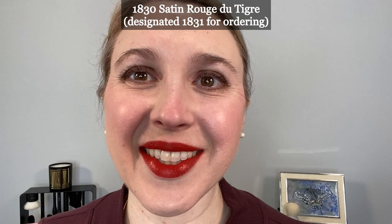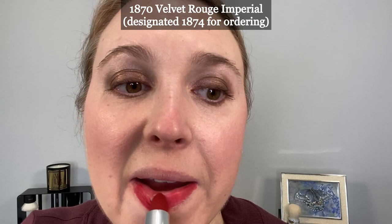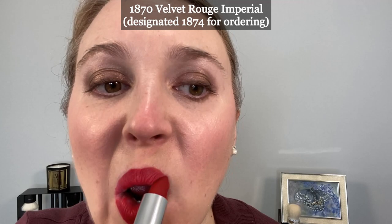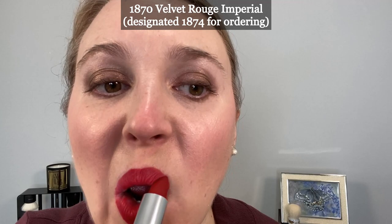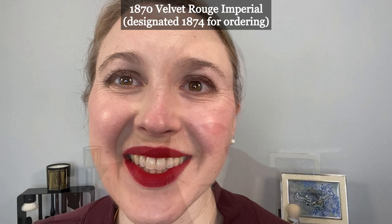The first shade, 1830 Rouge du Tigre, is a flaming brick red and this is the one I'm wearing in the video as well. This is the very first red shade created by Guerlain for the lip and cheek — the color bloom of rose — back in 1830. They've been creating these for nearly 200 years. The shade is inspired by Asian lacquer art and the brown-red tones that adorn the most precious objects.